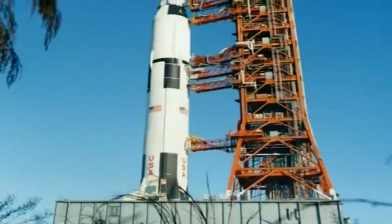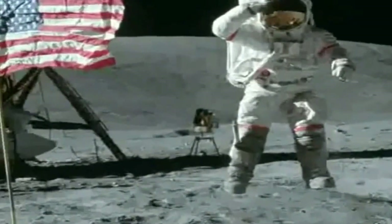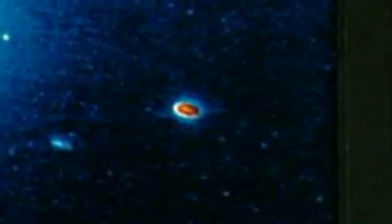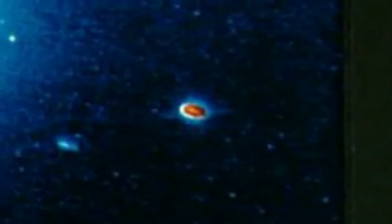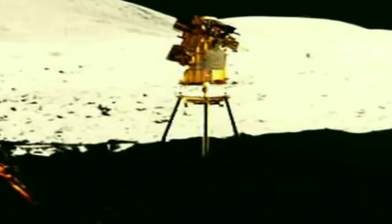In 1972, Dr. Carruthers' far ultraviolet camera spectrograph was sent to the moon with the Apollo 16 mission. This device allowed us to take readings of and understand objects and elements in space that are unrecognizable to the naked eye, and gave us views of stars and solar systems thousands of miles away. His camera still sits on the surface of the moon.